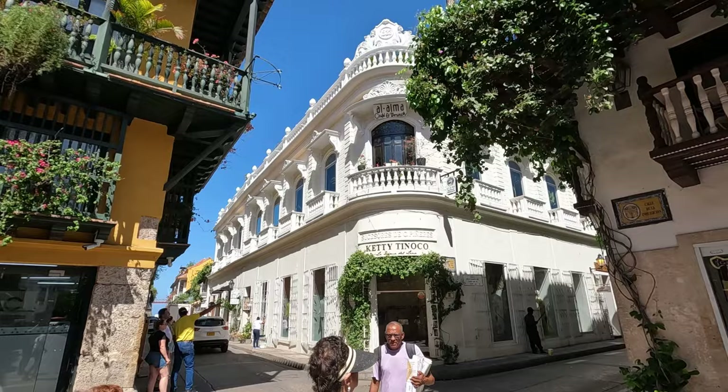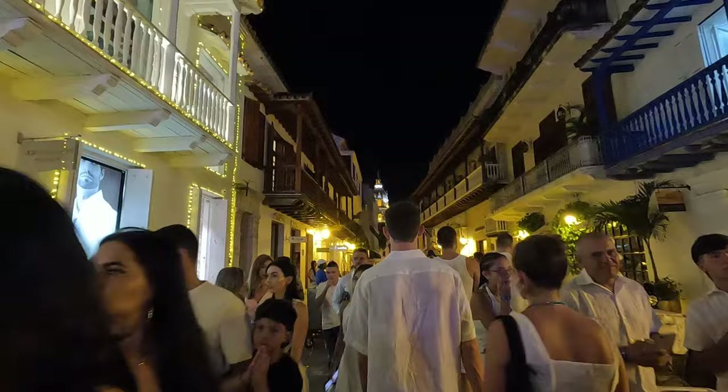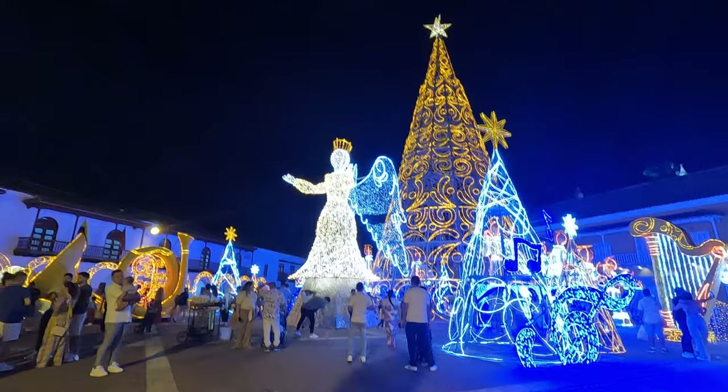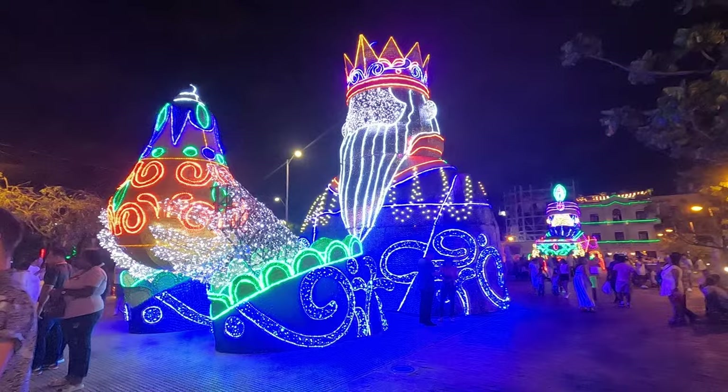And at night, the streets fill up with people, the horse-drawn carriages come out, and the lights come on, creating an enchanting atmosphere. If you're visiting the city during Christmas time, you'll also see some stunning light displays, like this one in Plaza de la Duana, and this huge Three Kings display, which is great for photos.